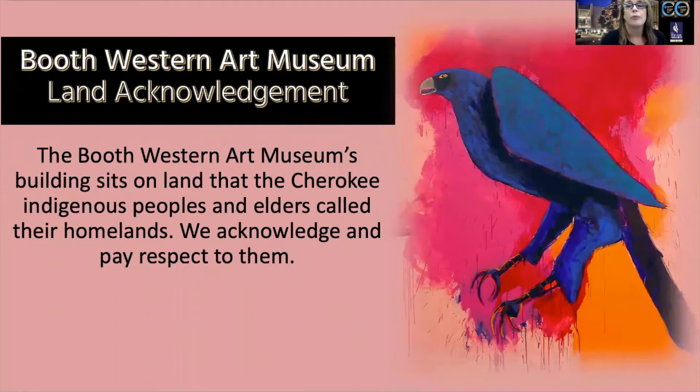Let's begin with something that's very important to us here at the Booth Museum. We'd like to provide a proper land acknowledgement because our museum sits on the land that the Cherokee indigenous people and their elders called their homelands, and we would like to acknowledge and pay respect to them for that. We have a lot of artwork by historic and contemporary American western artists, and that includes indigenous artists and artifacts.